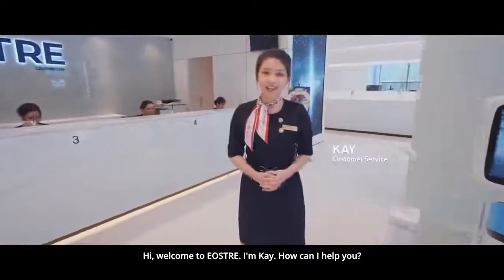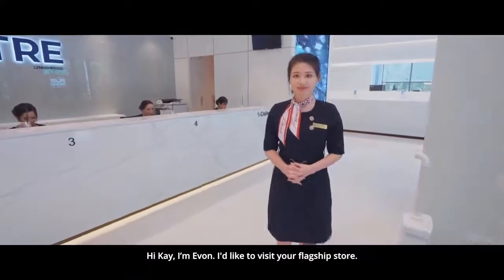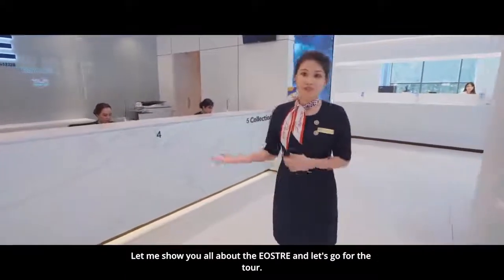Hi, welcome to Eosree. I'm Kay. How can I help you? Hi Kay, I'm Ewan. I would like to visit your flagship store. That's great, you are more than welcome. Let me show you all about Eosree and let's go for the tour.